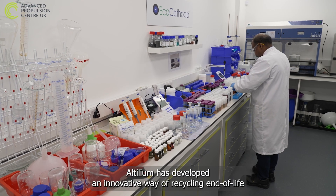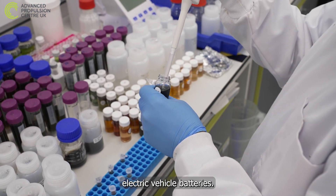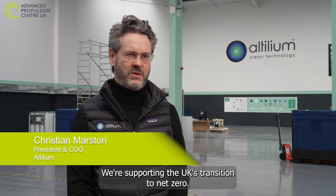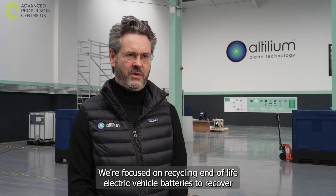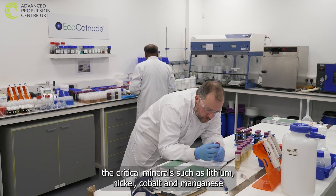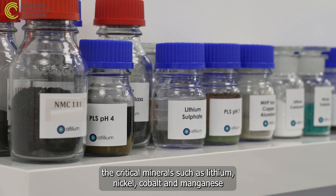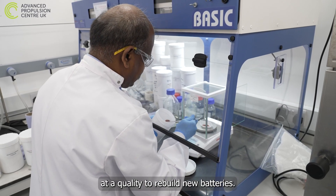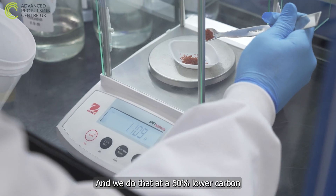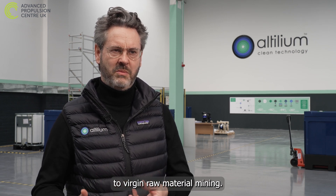A British company called Altillium has developed an innovative way of recycling end-of-life electric vehicle batteries. Altillium is a clean technology company supporting the UK's transition to net zero. They are focused on recovering critical minerals such as lithium, nickel, cobalt and manganese at a quality to rebuild new batteries — at a 60% lower carbon footprint and a 20% lower cost compared to virgin raw material mining.